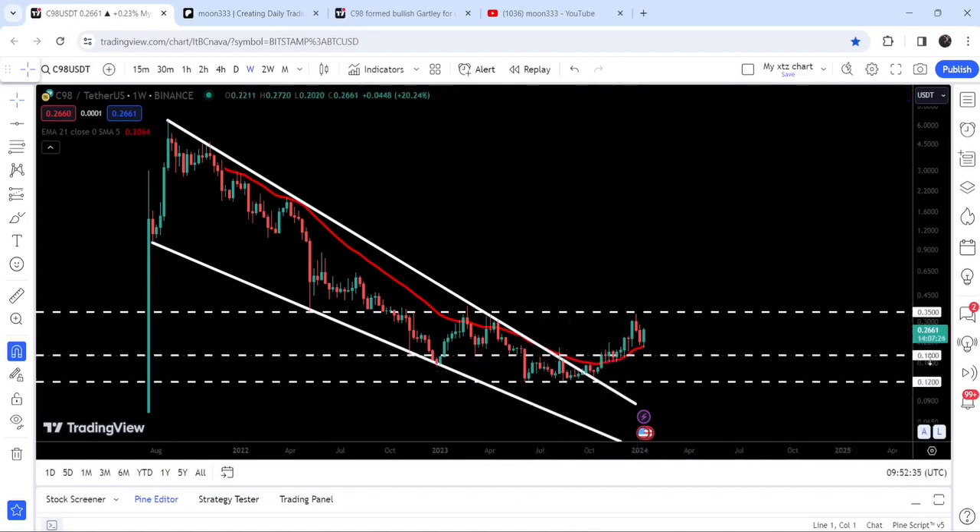After that, the price had some trouble breaking out the next resistance of 18 cents, which was previously acting as support. After the breakdown it flipped into a resistance, and from June 2023 up till October 2023 it had been acting as resistance. Finally, here in the month of November 2023, we broke out this resistance of 18 cents.